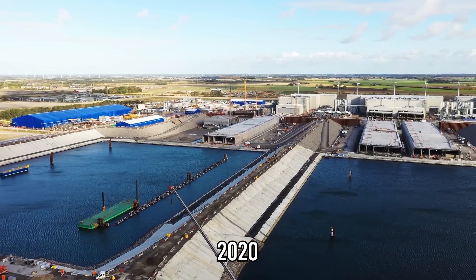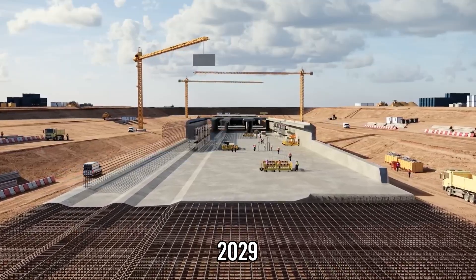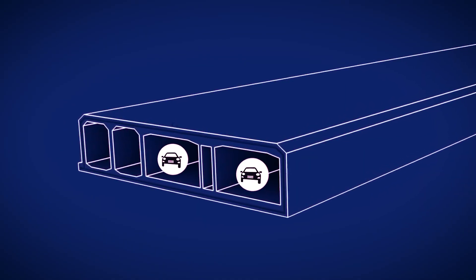The entire project is led by Fehmarn A/S, a Danish state-owned company. Construction officially began in 2020, and completion is planned for 2029. By then, this colossal structure will feature two road tunnels, two rail tunnels, and a central emergency passage, all beneath the Baltic Sea.